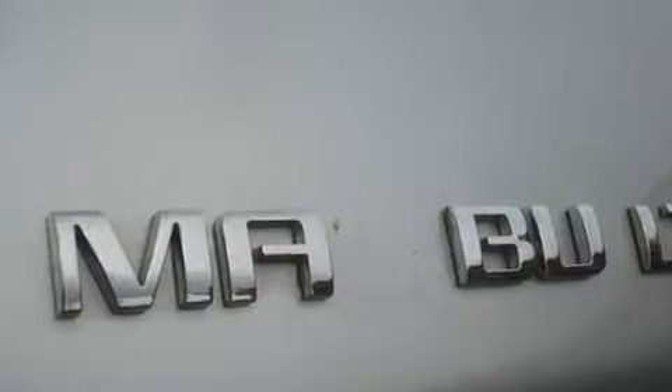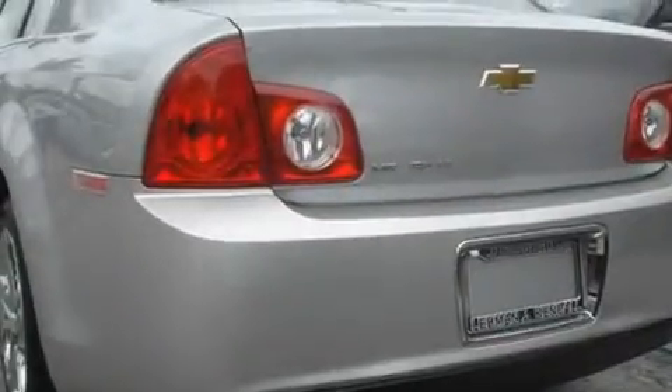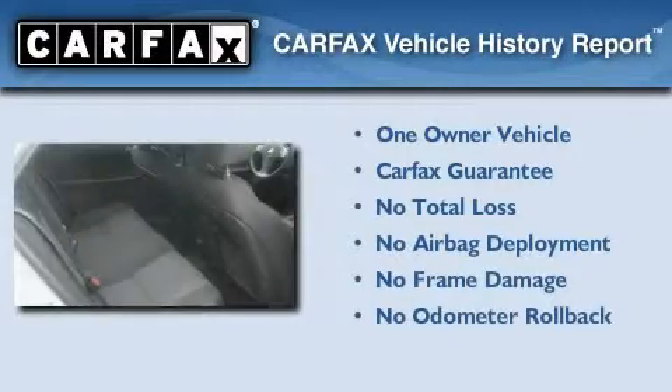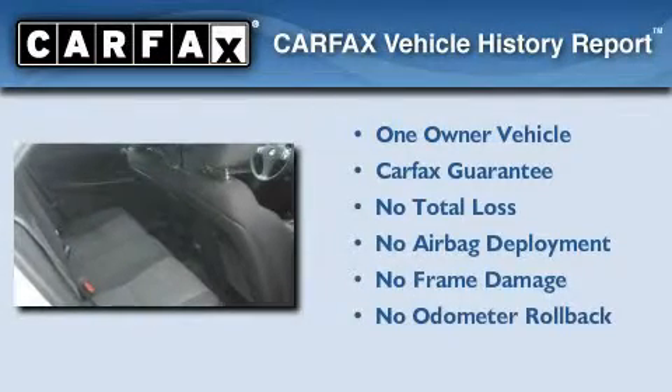With an EPA estimated rating of 30 miles per gallon on the highway, it's easy to see how you can save. This Chevrolet has had only one owner and it qualifies for the Carfax buyback guarantee.